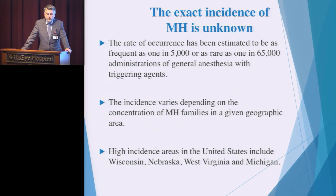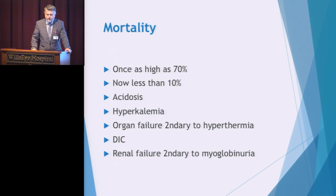We all need to know in your facility what drugs can trigger malignant hyperthermia reactions. The incidence can depend on the concentration of MH families in a geographical area — certain parts of the country have higher risks because of multiple generations staying in those regions. The mortality can be very high if we're not quickly identifying an MH reaction, but when we quickly identify it, call the crisis, respond and treat appropriately, we have a very good chance of survival. What we're looking for when an event is not treated quickly is acidosis, hyperkalemia, and organ failure.